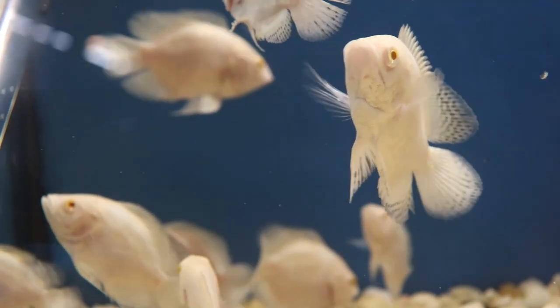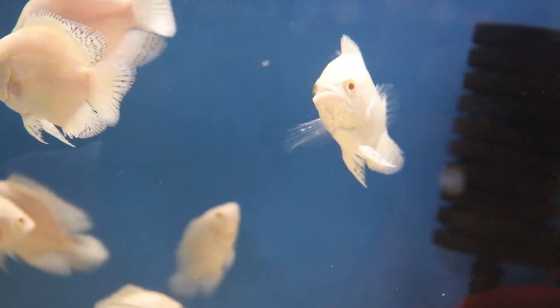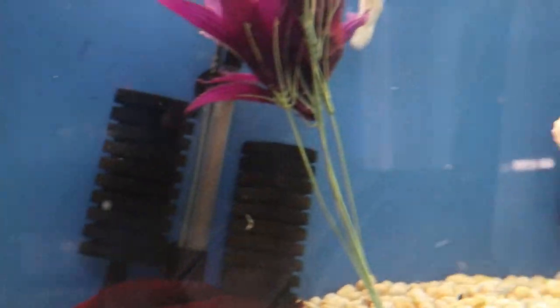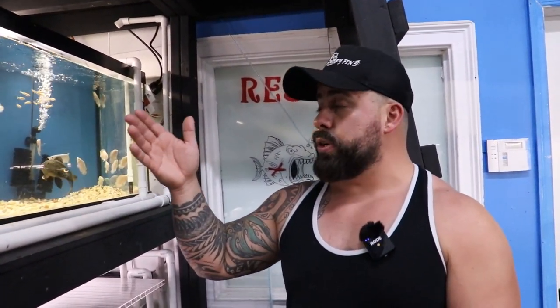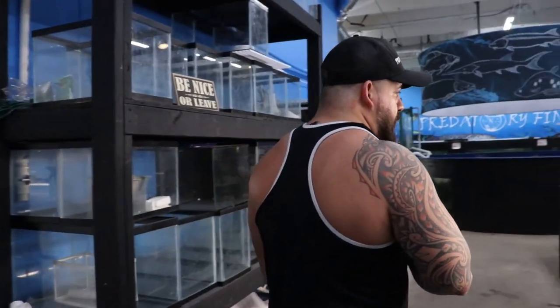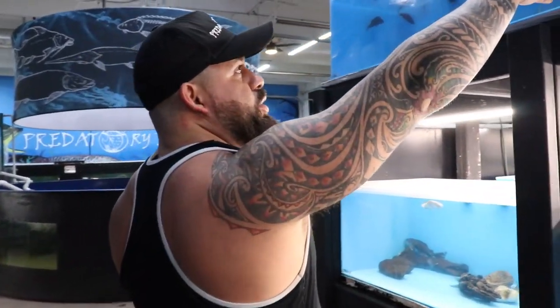We only have a handful of them so I'll make sure to put them on the website for you guys. These are already treated and acclimated, ready to go — I just want to make sure they're eating before we ship out. After this video we're going to try to feed everybody. We got more giardinis over there too.